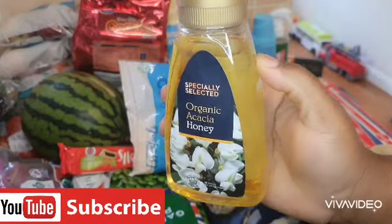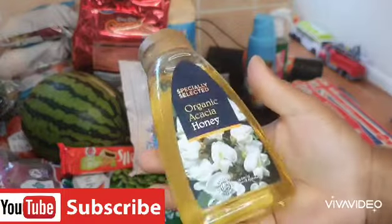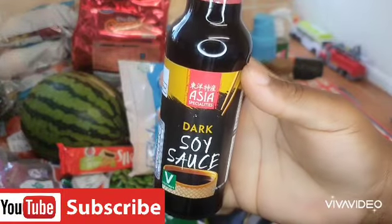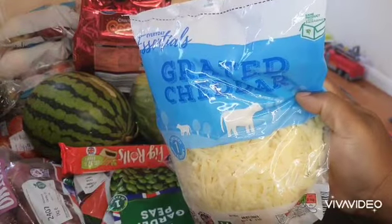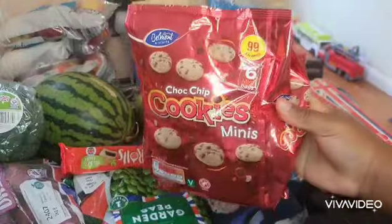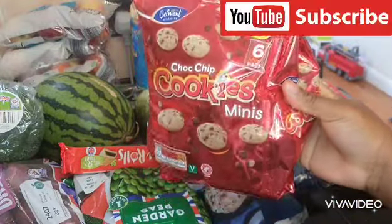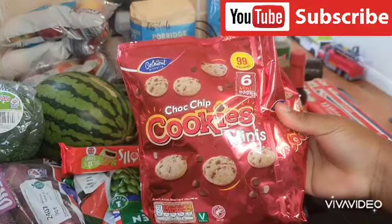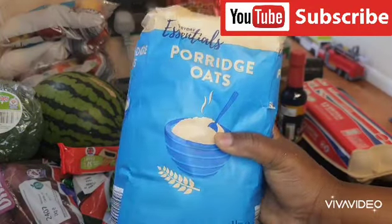I got this honey — I've not used this before but I want to give it a try because it looks good. I also got dark soy sauce, grated cheddar cheese, choc chip cookie minis that I got for the kids' school, and this everyday essential porridge oats.